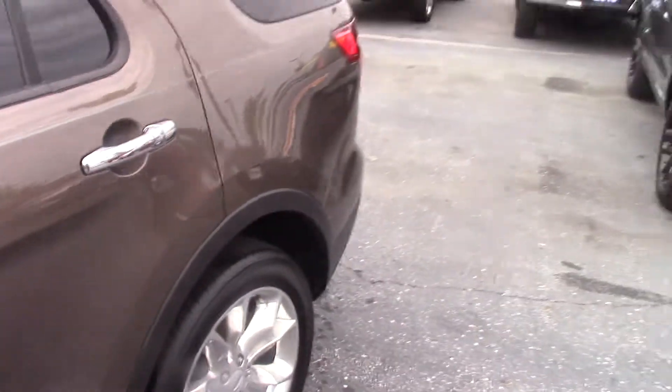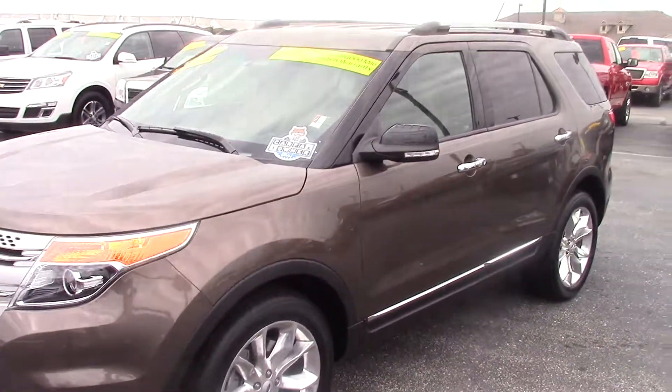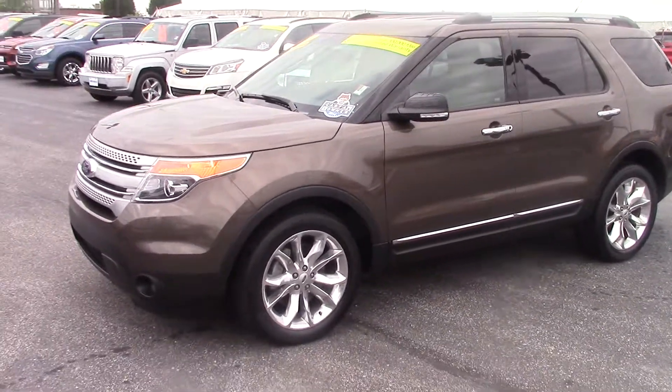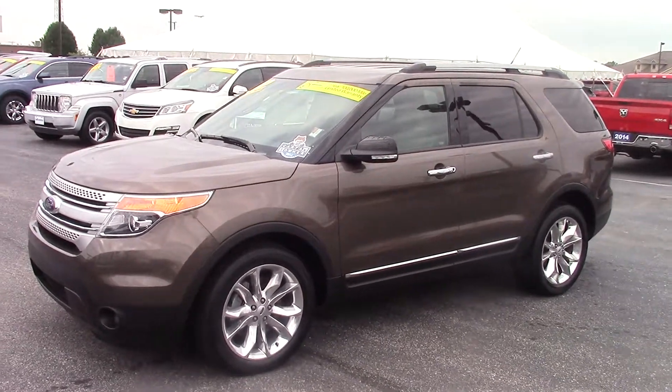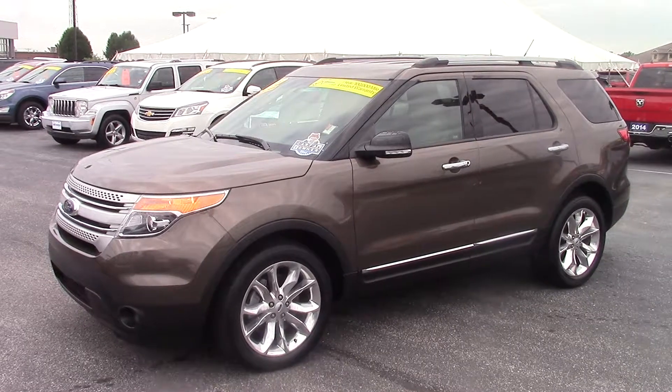Very nicely equipped vehicle with a little over 40,000 miles on it. Again, it is a certified pre-owned from Bill Estes Ford, one owner. Please give me a call at 317-852-2231 to schedule a test drive. Thanks and have a great day.